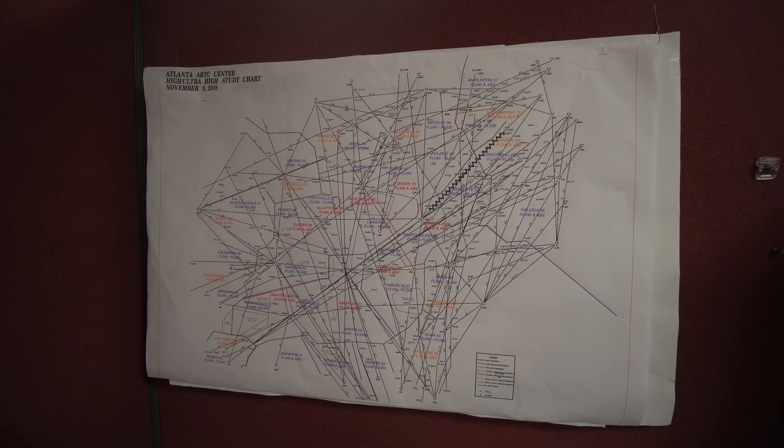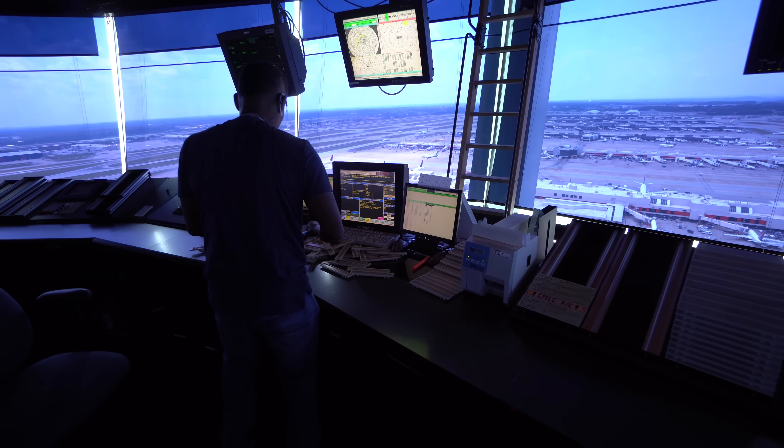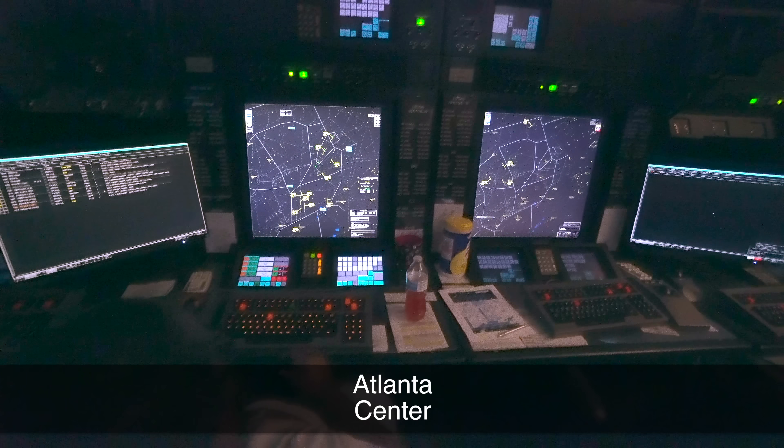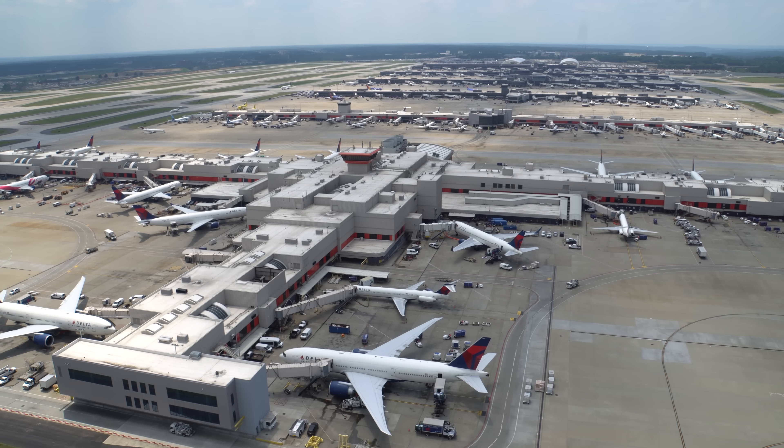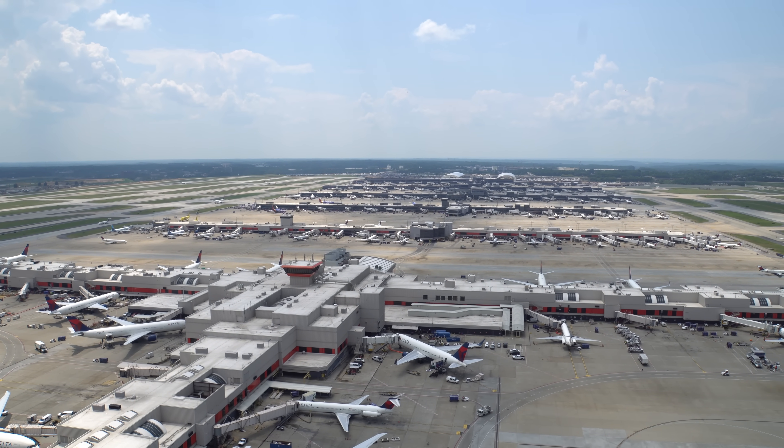We're going to get an overview of the entire system, then we'll break it into its three primary parts: that's Center, TRACON, and of course the tower with its incredible views. Be sure to stick around to the end to see that. But first, let's check out Atlanta Center.